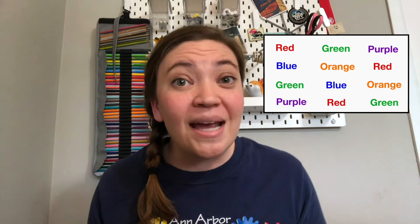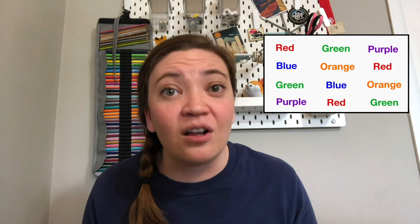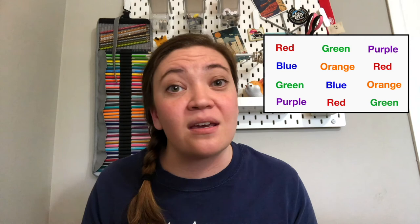Now I have a list of colors written in different colored ink. You'll notice that the color of ink matches the name of the word. For this part of the test, your job is to say the name of the color ink each word is written in. So for example, for the word red, I would say red. Record how long it takes you on your stopwatch and then write down your data. If you want to do this with me, pause your video and try it for yourself.